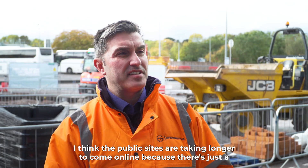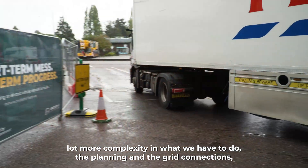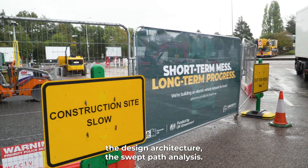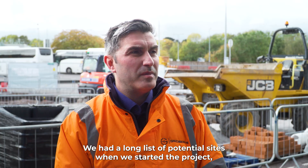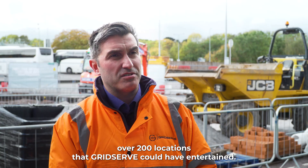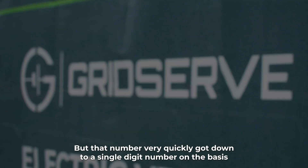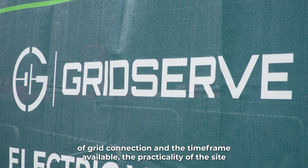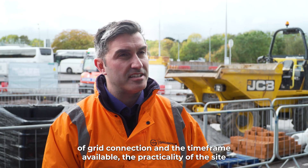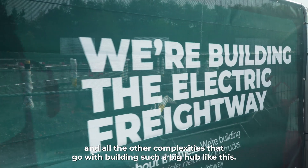The public sites have taken longer to come online because there's just a lot more complexity in what we have to do — the planning and the grid connections, the design architecture, the sweep path analysis. We had a long list of potential sites when we started the project, over 200 locations, but that number very quickly got down to a single digit number on the basis of grid connection in the timeframe available, the practicality of the site, and all the other complexities that go with building such a big hub like this.